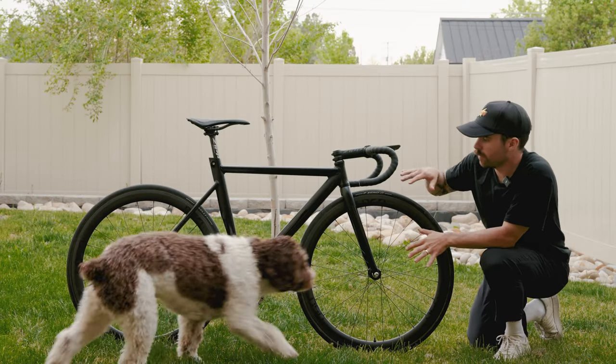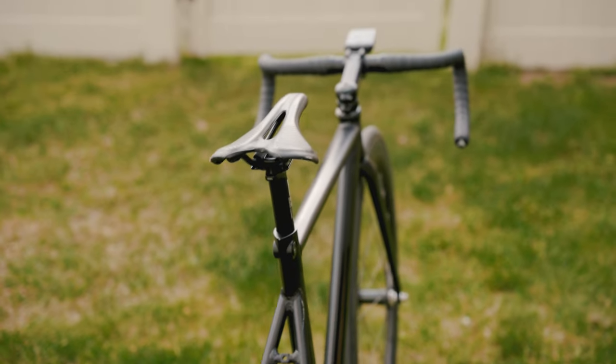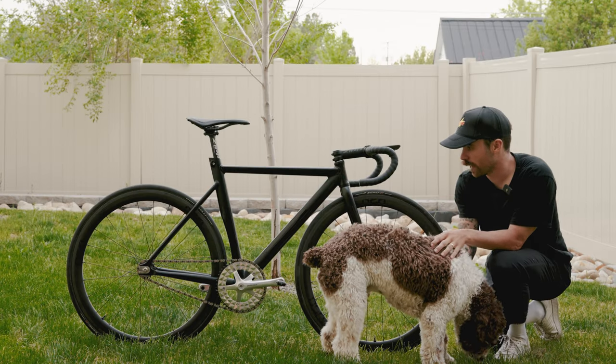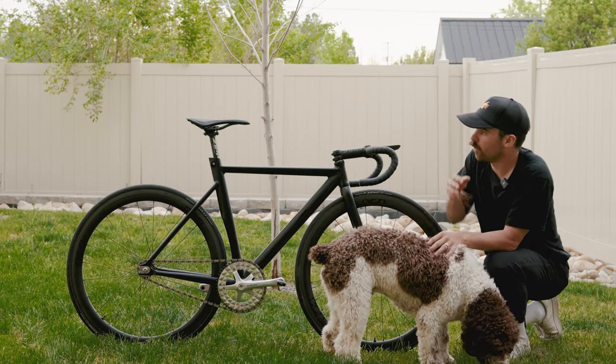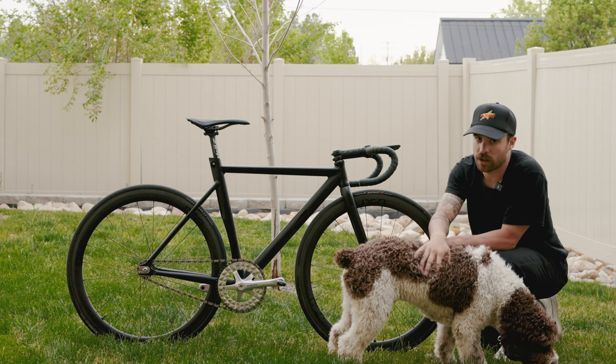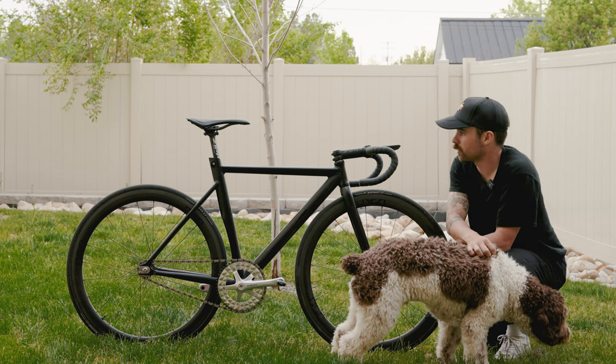This frame set doesn't have any holes for water bottle cages because it was designed to race for about 45 minutes, an hour tops. So we didn't make any holes for that. Sometimes we'll put a little holder on the back of the saddle for some water bottles for training, but more often than not, we just don't use any water bottles on these bikes.